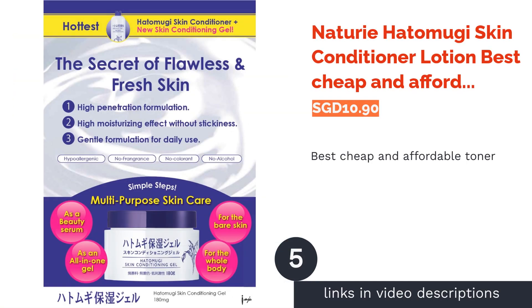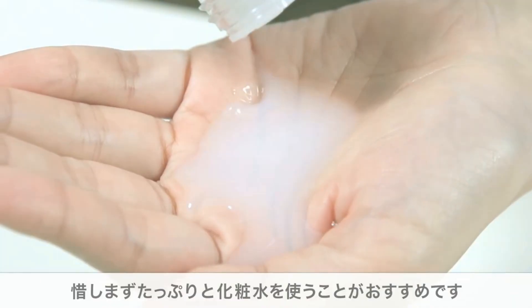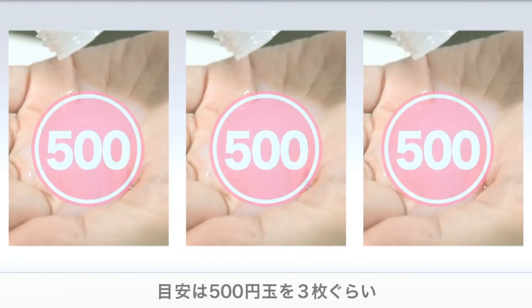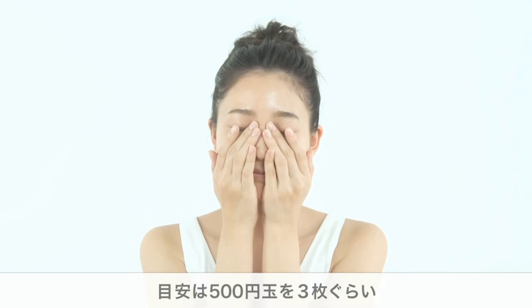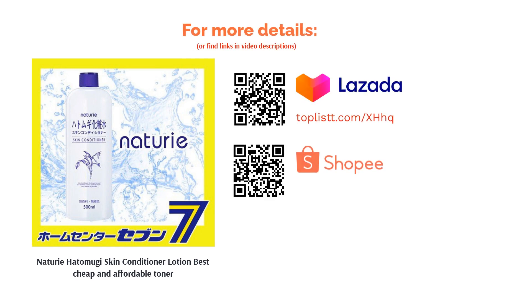The next product is Naturie Hatomugi Skin Conditioner Lotion, best cheap and affordable toner. Get a whopping big bottle of toner without skimping on benefits. This Japanese toner uses coix seed extract, commonly known as job's tears, to nourish and hydrate the skin. The extract is rich in essential fatty acids and vitamins, which gives antioxidant and anti-inflammatory properties. It also has licorice root extract to soothe the skin.